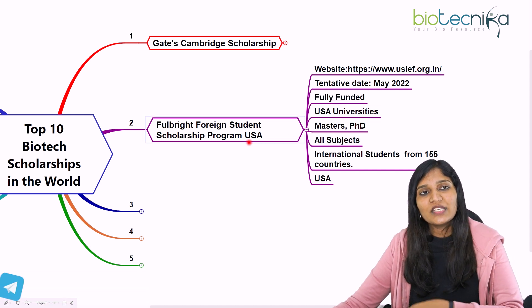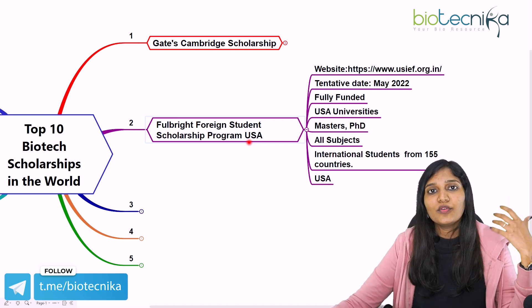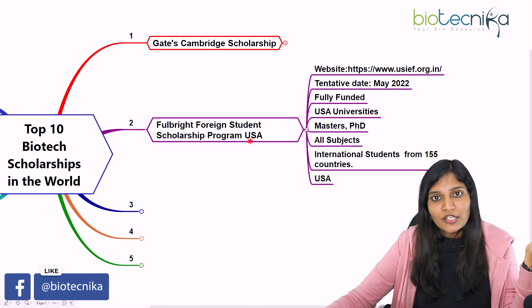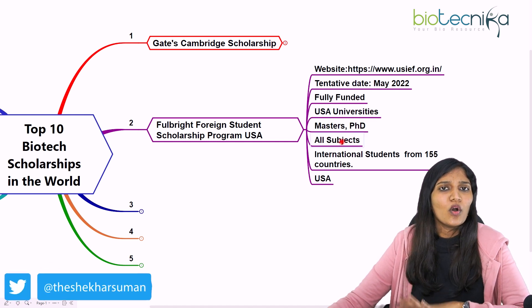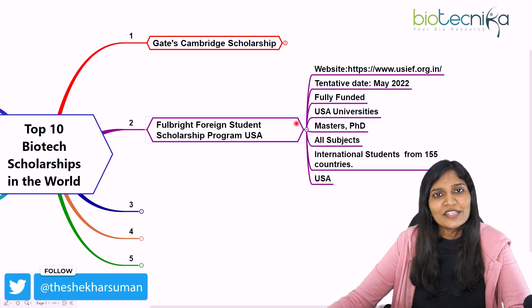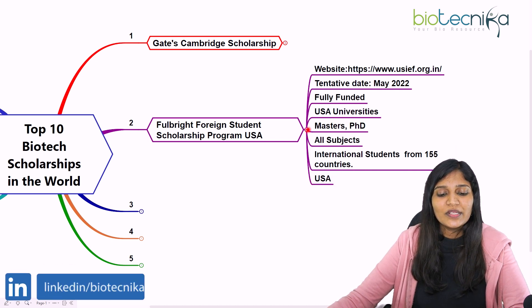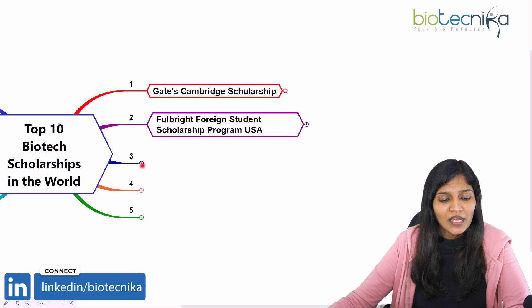You can apply to any US university — for example, University of California, Northwestern University, or Northeastern University. This scholarship is available in all subjects, so Biotechnology is definitely included. It is provided for all international students studying at universities in the United States.